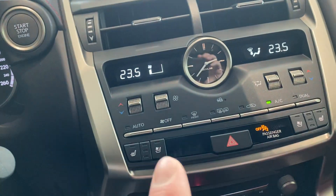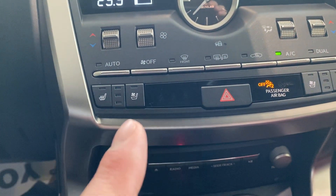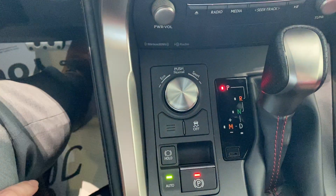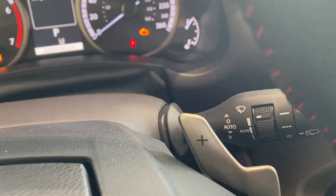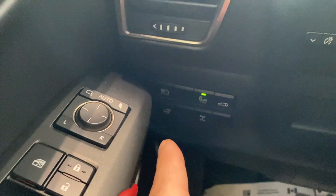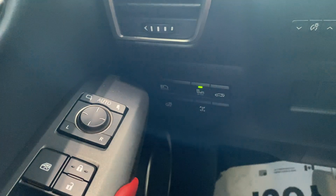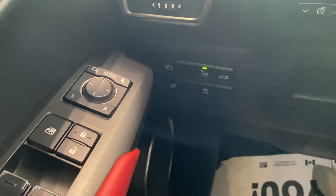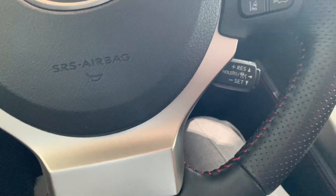Coming right down here, all your climate controls — dual zone climate control, so passenger and driver can both have their own climate settings. Heated and ventilated seats for both passenger and driver. Nice CD player. Different drive dynamic modes — sport mode, eco mode, and normal mode. Automatic parking brake, paddle shifters, rain sensing wiper blades, automatic headlights. And this button here is automatic high beams — when your lights are on you can push that button and your high beams will come on and off as the light dictates, or when there's a car coming towards you it'll recognize that and turn the high beams on or off. Nice leather-wrapped steering wheel with the red stitching — all part of the F Sport package.